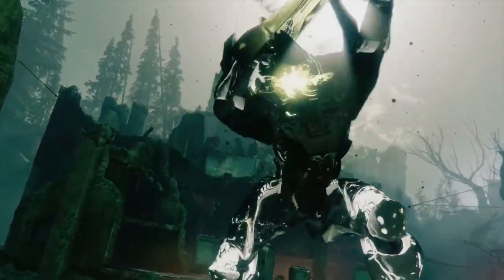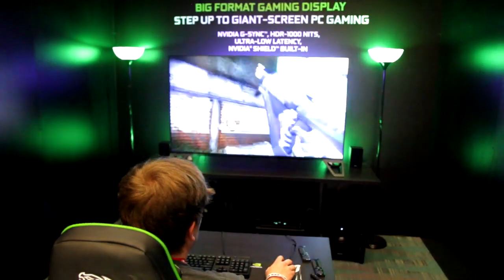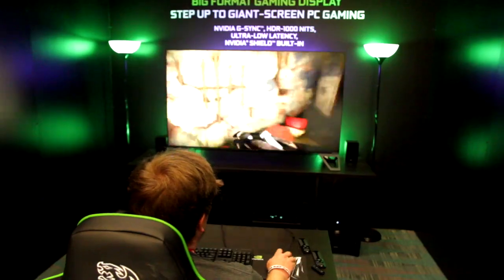Gamers typically don't like to play on a TV, right? The TV has very high latency, and also the refresh rate on a TV is constantly fixed. So when you play a game, you will feel the lag, and there will also be tearing and stuttering depending on the frame rate.